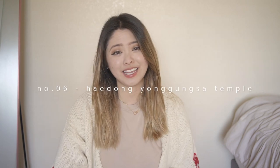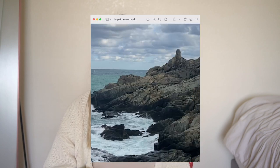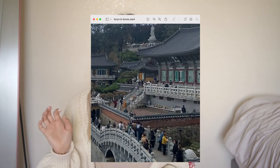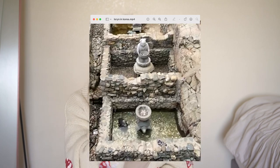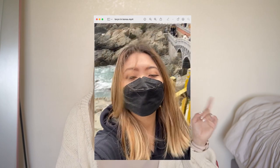My second Busan recommendation is Haedong Yonggungsa Temple — a huge temple built right on the ocean. You can go pay your respects there; I tossed a coin into a little hole for good luck. It does get really cold near the ocean during fall and winter, but I truly think it's a must-see in Busan.